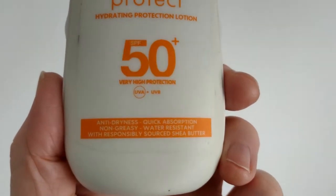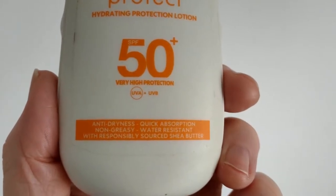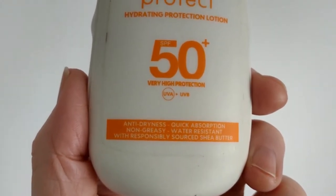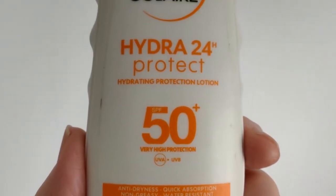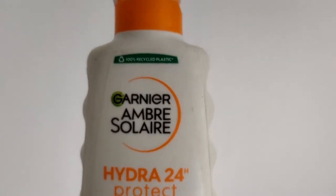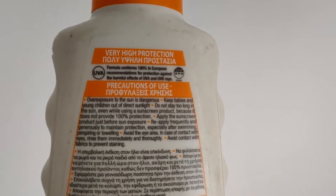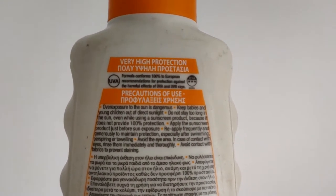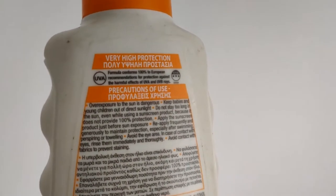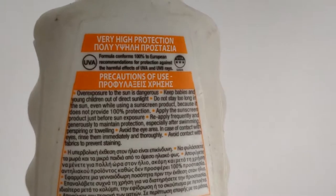Maybe it's shea butter, I don't know. It says anti-dryness, quick absorption, non-greasy, water-resistant. And it's SPF 50+. The sunshine was intense for 10 hours, it was really warm. It seemed to stay on through my sweat, maybe, but I did top it up about three times.